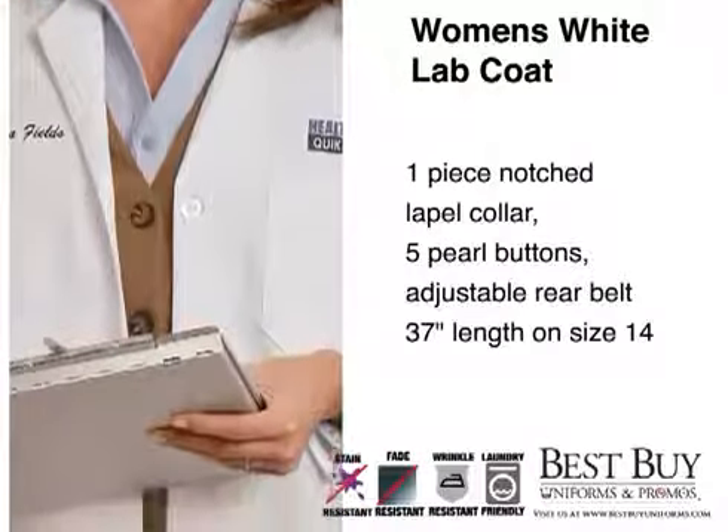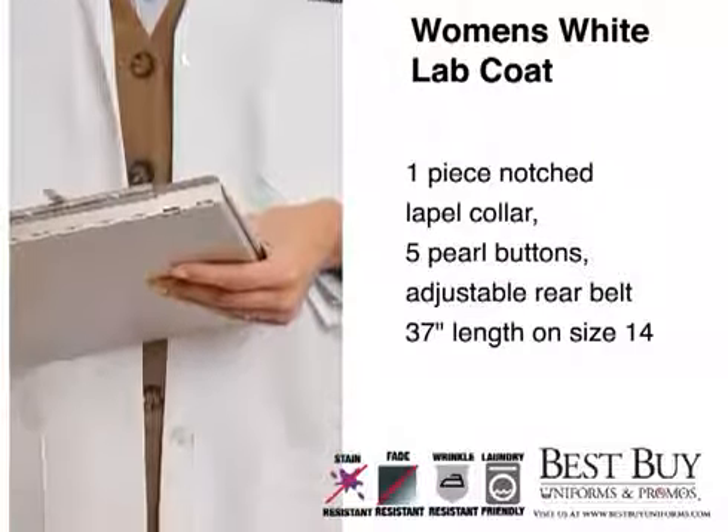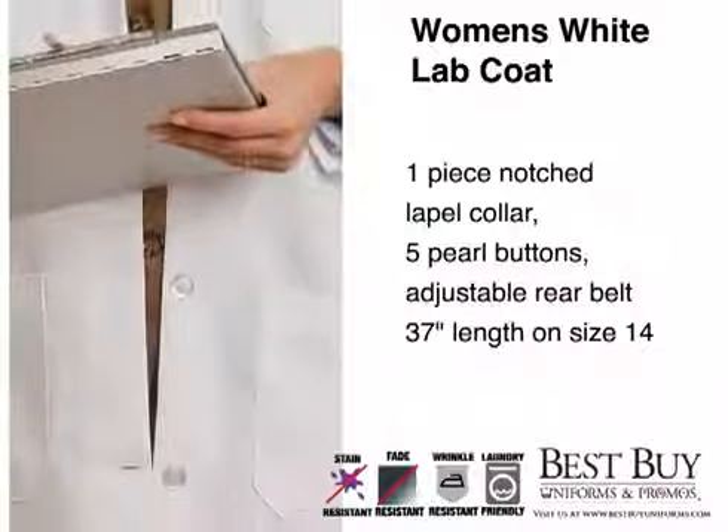A one-piece notched lapel collar, five pearl buttons, adjustable rear belt, and long length will give you a professional appearance.